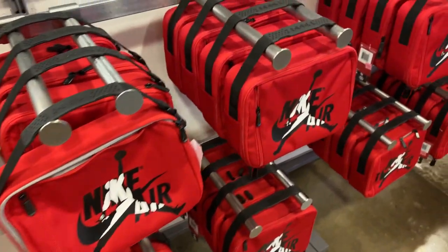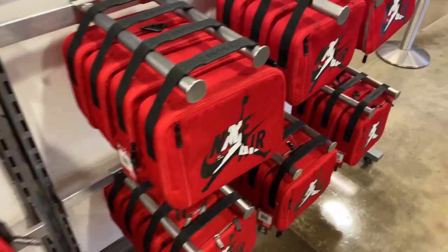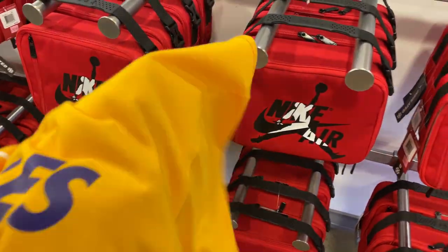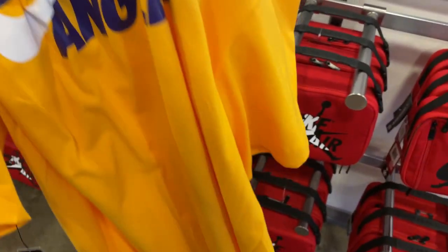They have these Air Jordan bags here — $14.99. Get this Los Angeles Nike tee for six bucks.